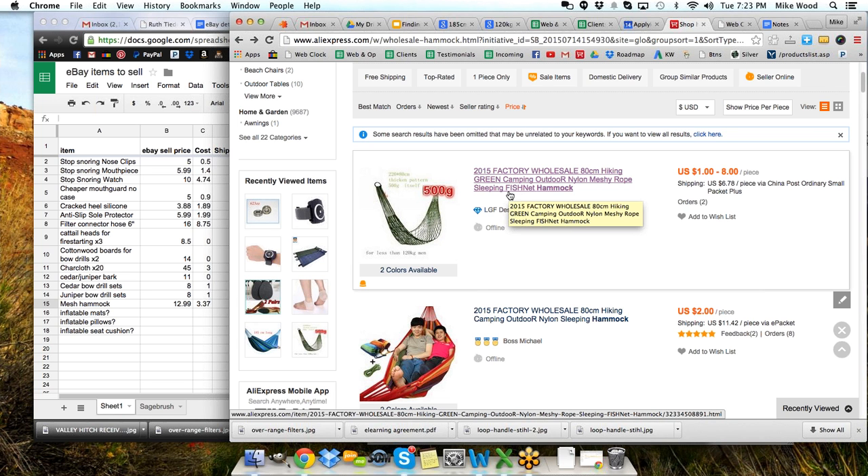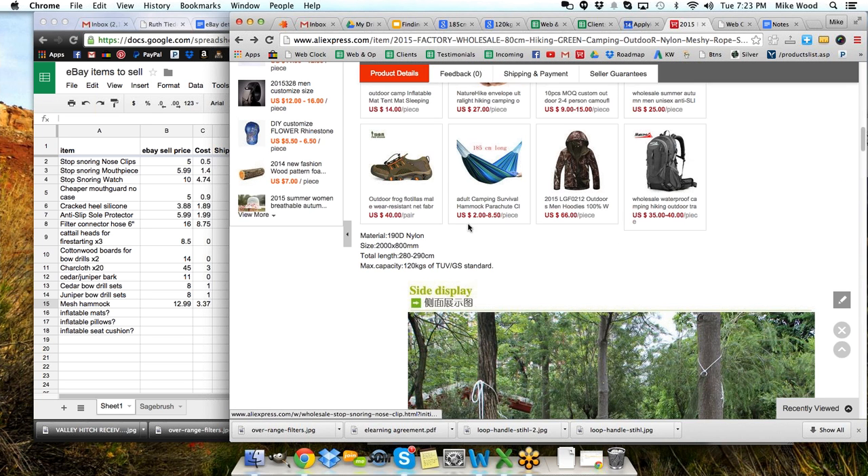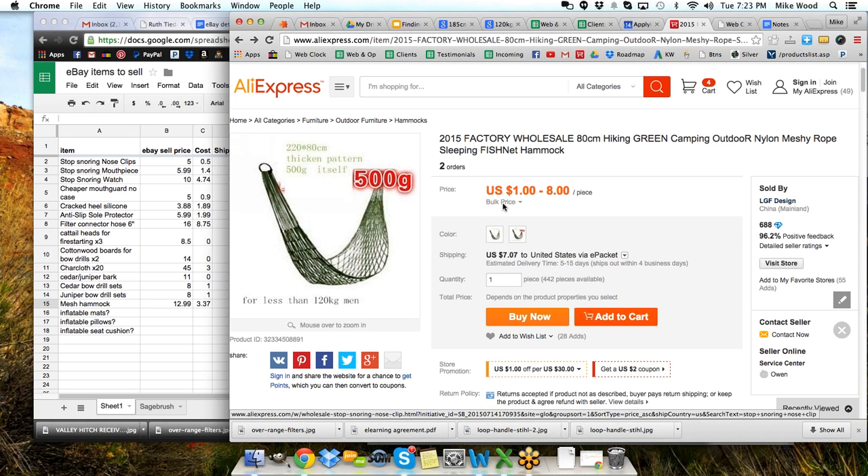I saw a hammock on eBay and came over here and did a search for 'hammock,' then sorted by price to get the lowest price first. I saw this 2015 factory wholesale 80 centimeter hiking green camping outdoor nylon mesh rope sleeping fishnet hammock — notice all the keywords they throw in there to get you to find their product. A dollar to eight dollars. That intrigued me, so I looked at that product. Bulk pricing: 22% off for 10 pieces or more, so depending on how many you get it could be down as low as $1.